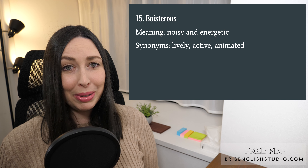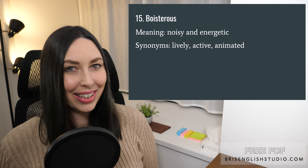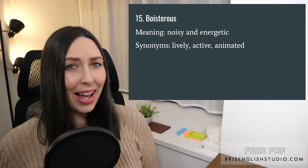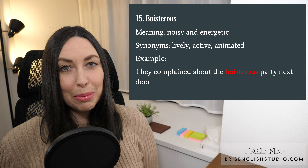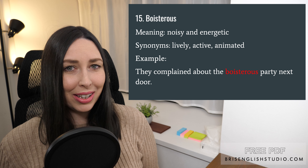Number fifteen: boisterous. Boisterous means noisy and energetic. Synonyms include lively, active, and animated. They complained about the boisterous party next door.